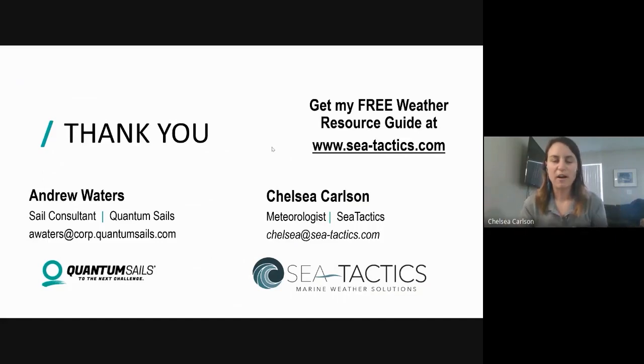There's so much more to talk about in these topics - I always struggle to get all the information in because I love teaching this and talking to sailors about it. I'm more than happy to talk to anyone that's interested. One thing you can do is get a free weather resource guide on my website, which is seatactics.com, and that will give you a list of websites, apps, and weather stuff that I use and think is really useful for sailors.